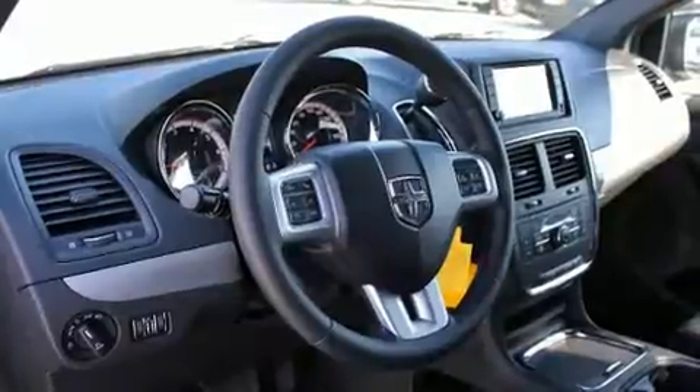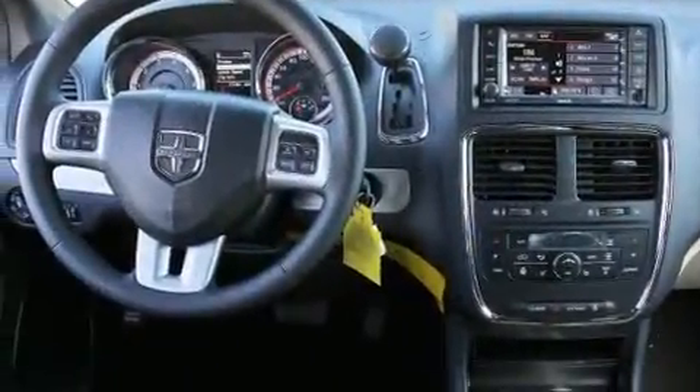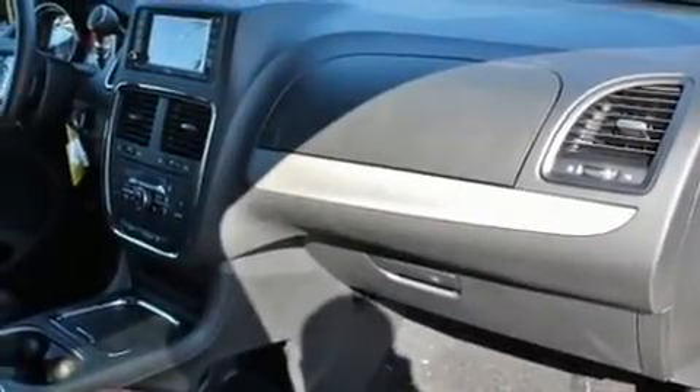Dodge prioritized fit and finish as evidenced by a power seat, fully automatic headlights, a power rear cargo door, blind spot sensor, and a split-folding rear seat. Storage solutions are integrated throughout the interior, demonstrating thoughtful attention to detail.